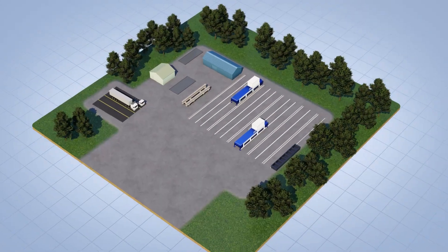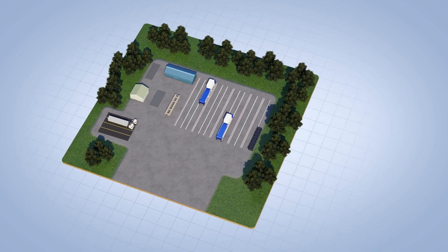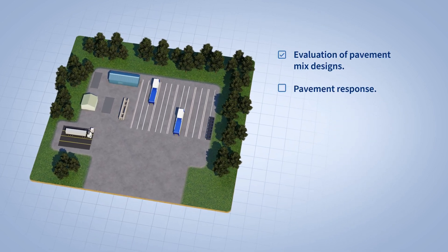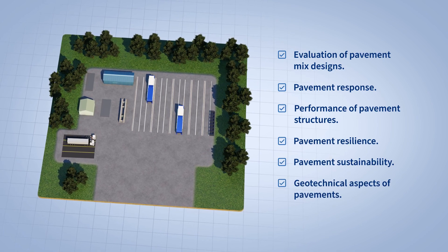This new facility was thoughtfully designed from the bottom up to facilitate a holistic evaluation of various pavement structures, with the potential to achieve many practical, interdisciplinary research objectives.